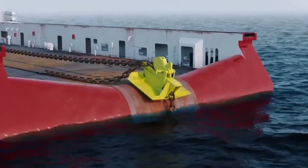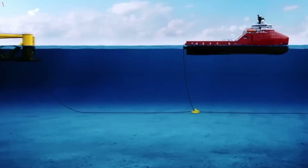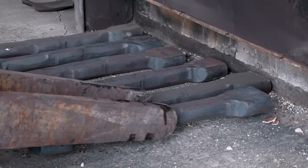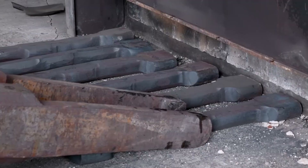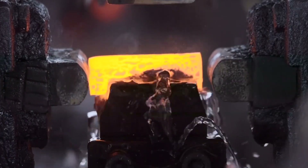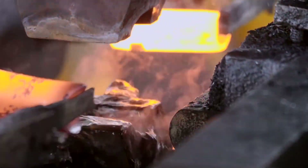Crew members tasked with dropping anchor can operate with confidence, knowing that each link in the chain has been subjected to some of the most stringent testing possible. Behind the scenes, the production facility never truly sleeps. Machines are recalibrated, new steel shipments arrive, and the cycle of forging, welding, and testing continues. Continuous improvement teams at Qingdao Anchor Chain Co. review data from the manufacturing process, seeking ways to optimize.